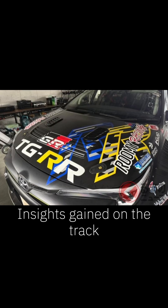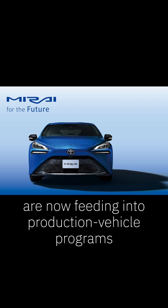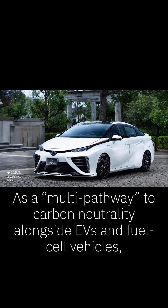Insights gained on the track are now feeding into production vehicle programs as a multi-pathway approach to carbon neutrality, alongside EVs and fuel cell vehicles.